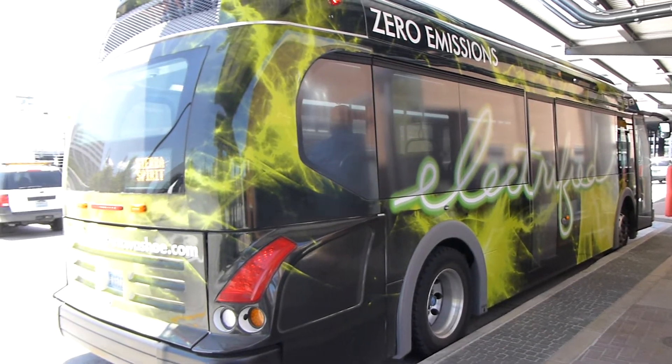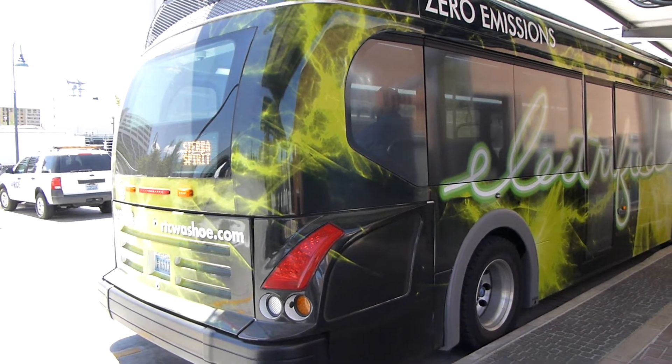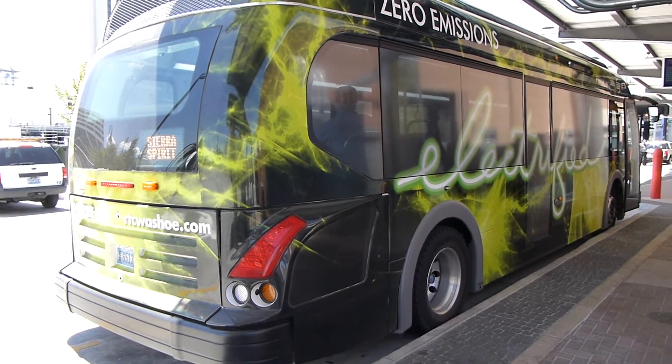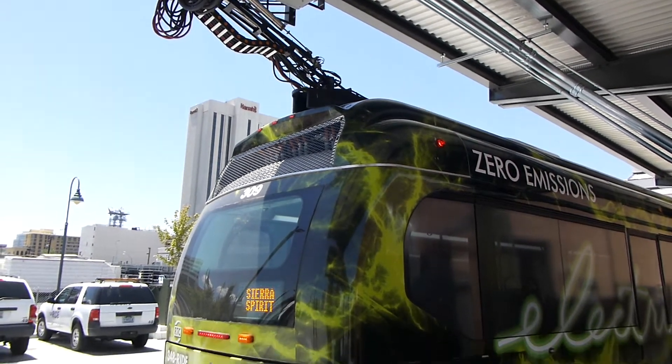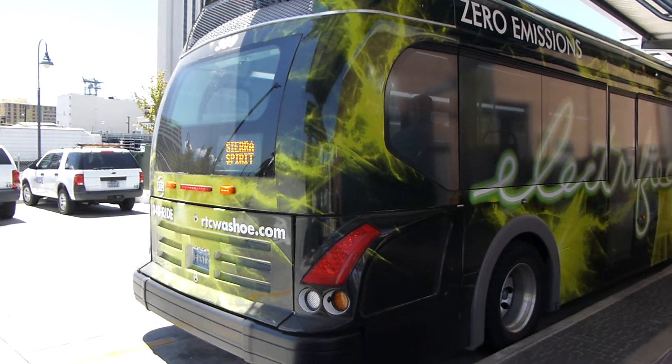I haven't ridden in the electric bus, but I was just in one of the diesel hybrids. And the passengers were effusive for the service. An electric bus refueling in downtown Reno, Nevada. Jim Modavalli reporting from the shadow of the mountain.